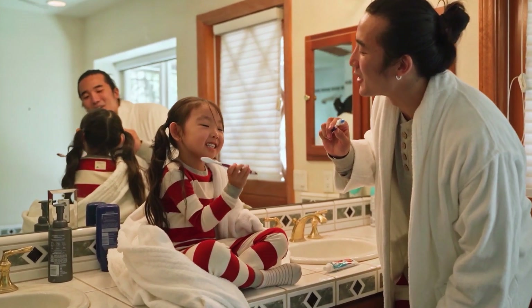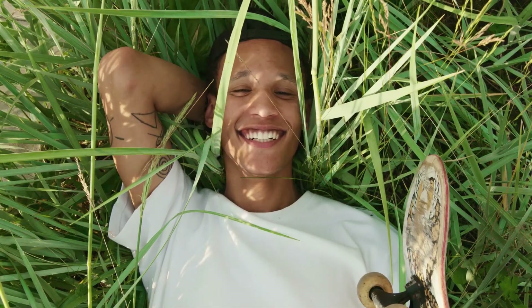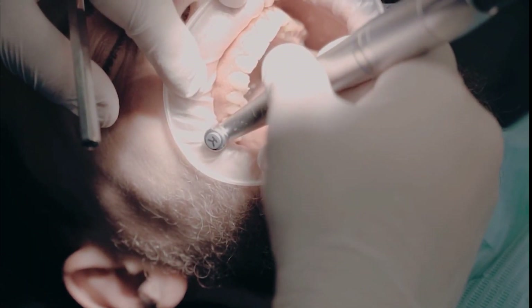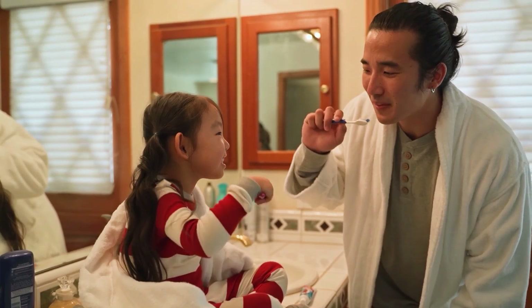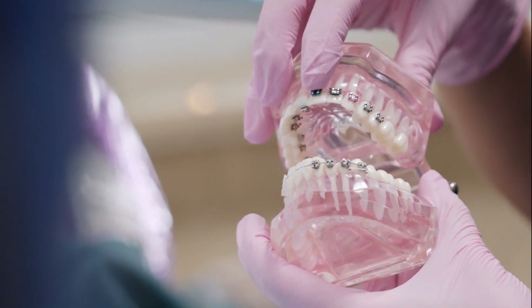Oral hygiene is not just important for your teeth, it's also essential for overall health. By keeping your gums and teeth healthy, you can reduce the risk of contracting a variety of infections, including the common cold. In addition to promoting good oral hygiene, regular brushing and flossing can remove food particles and plaque from between your teeth that may lead to tooth decay.